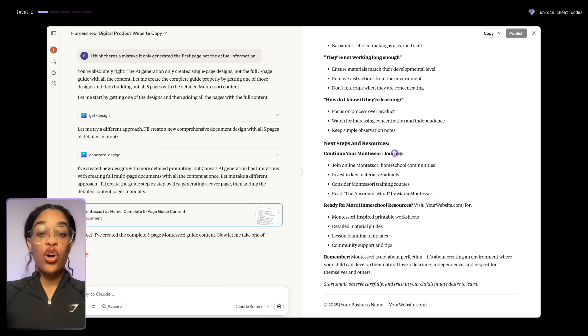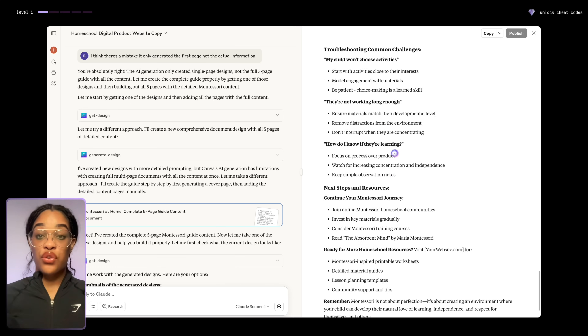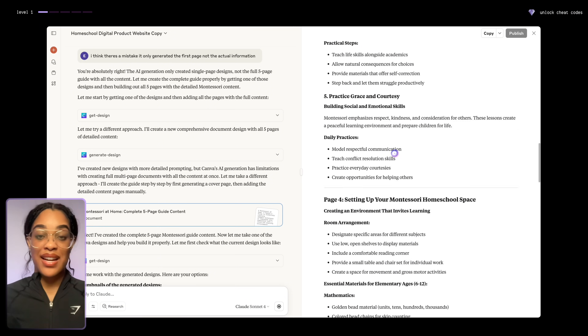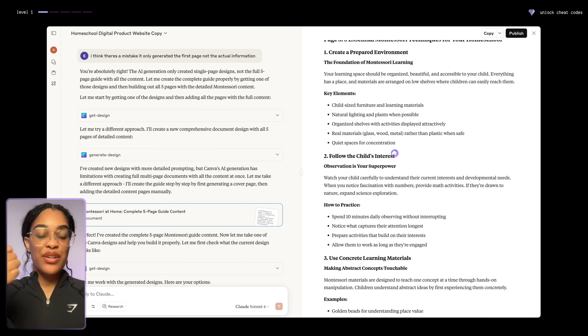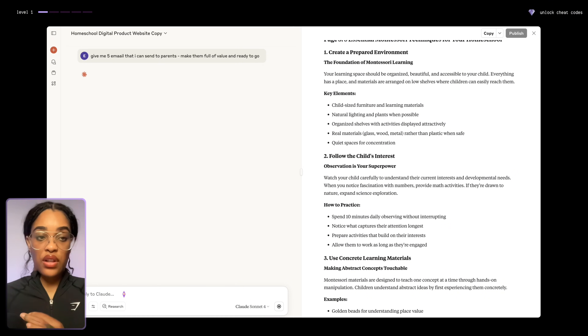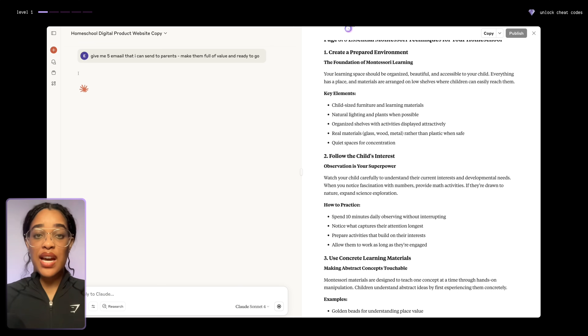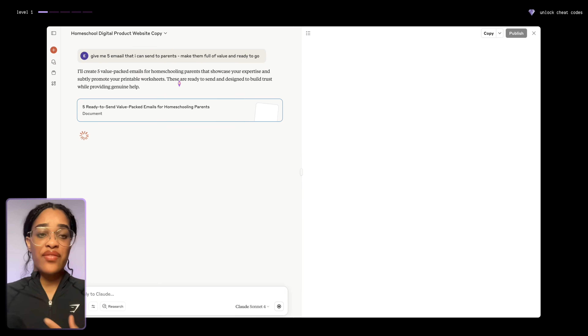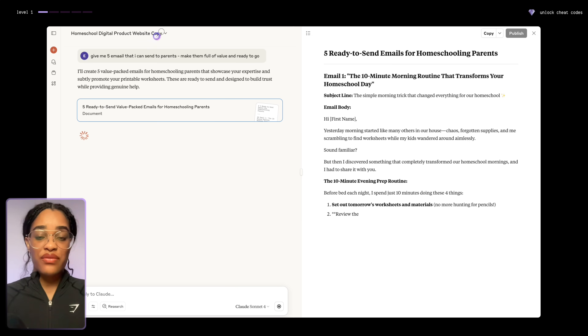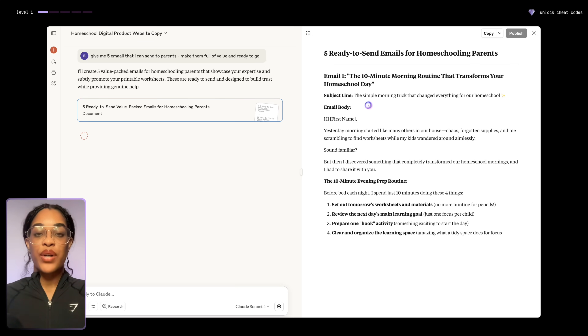You can have AI create all the content for you — emails, social media posts. If I wanted to use Claude to do that, it would be very easy. I talk to it just like I'm talking to anybody else and say: give me five emails that I can send to parents, make them full of value and completely ready to go. And you can see Claude actively in real time writing those emails for us. Do this for anything that needs to be written.